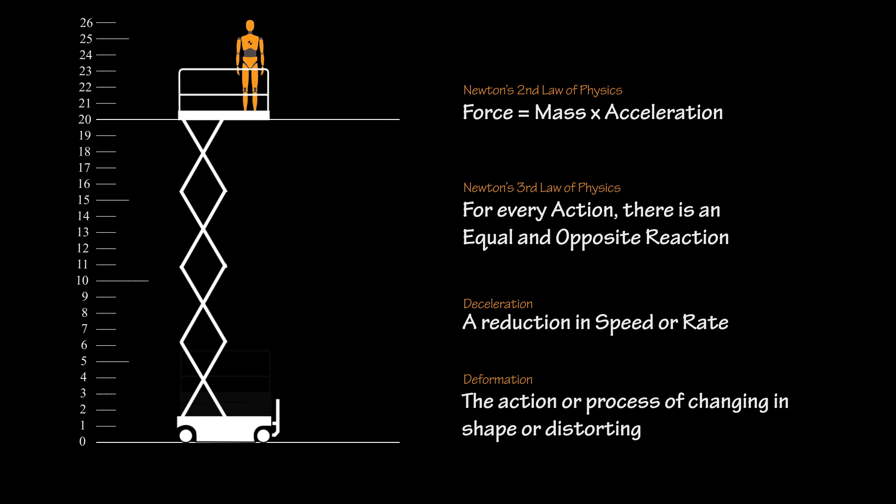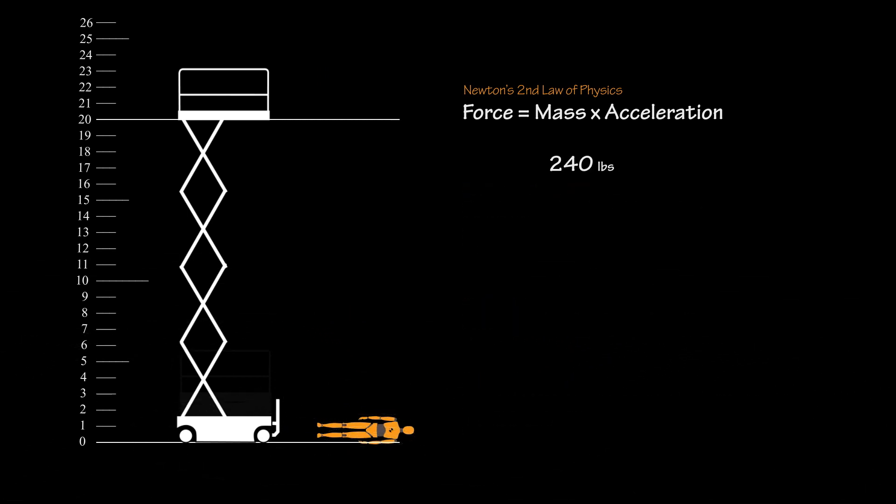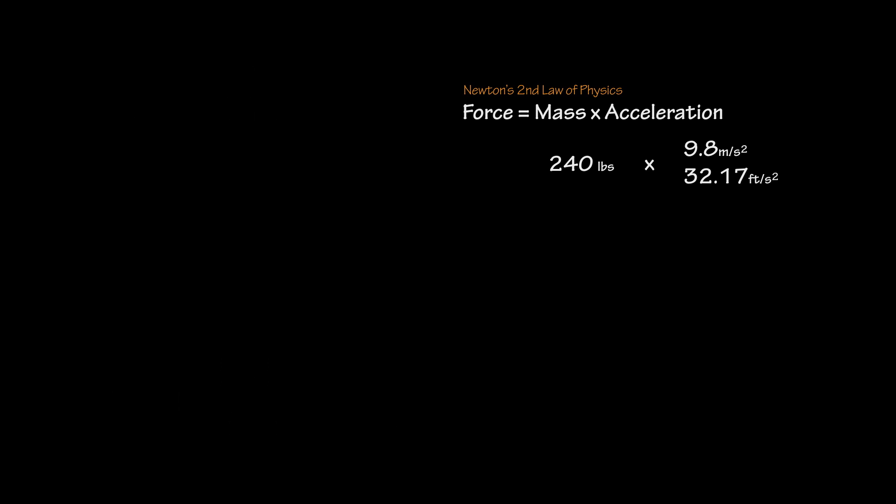The ballistics dummies each weigh 240 pounds, and the speed at which any object falls is 9.8 meters per second squared, or 32.17 feet per second squared, at any height or weight, thanks to Earth's gravity, not including wind resistance or aerodynamics. Within the first second, the body will travel 32.17 feet per second.